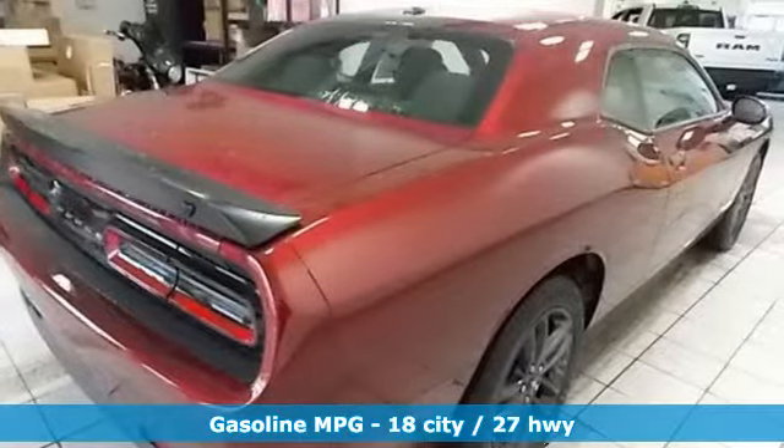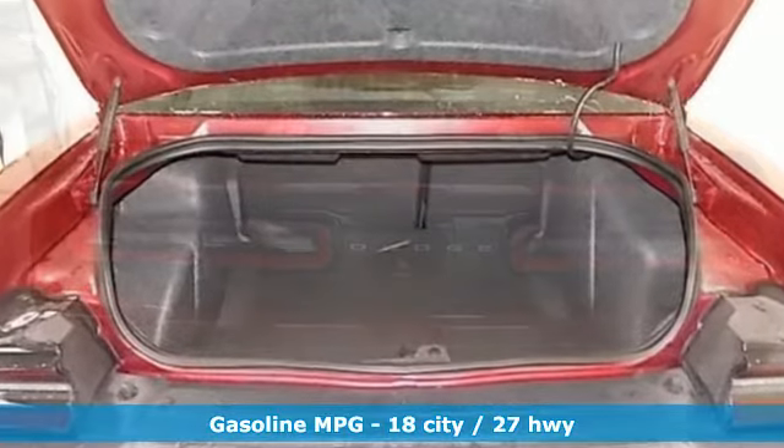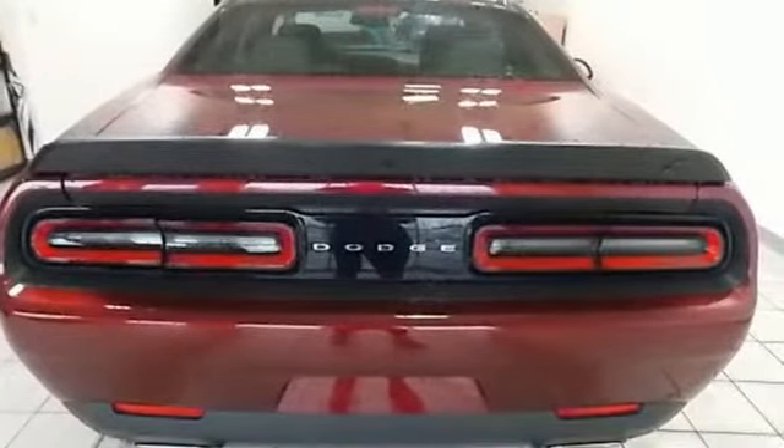V6 engine, gas pressurized shocks, driver selectable mode, express open and close sliding and tilting sunroof, streaming audio.